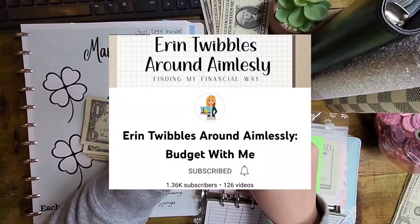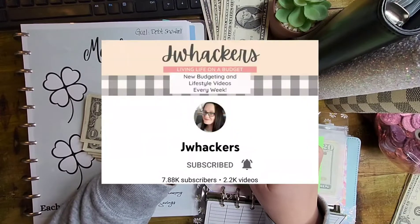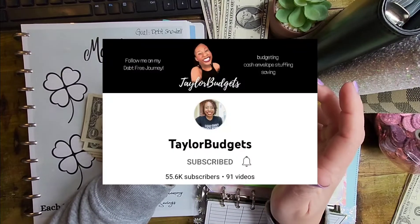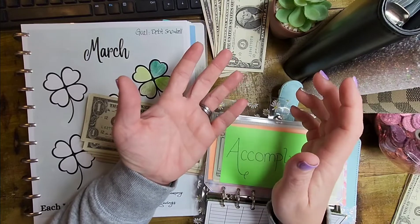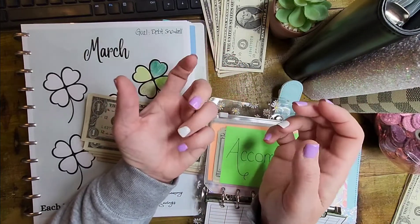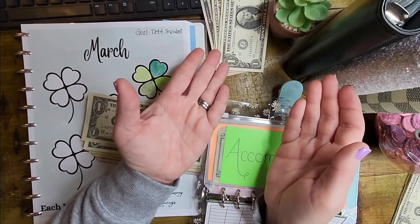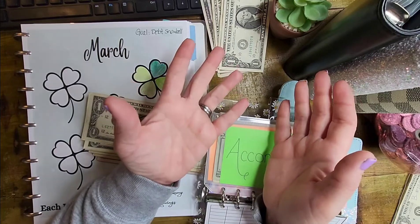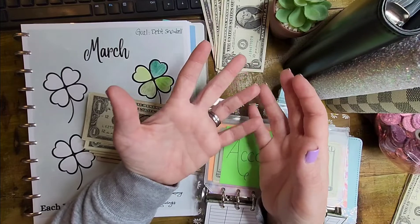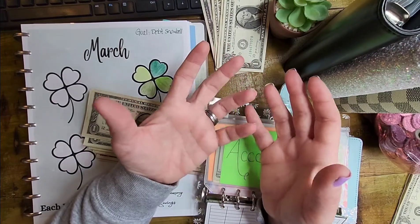We have Erin from Erin Twibbles Around Aimlessly, Shannon from Kitchen Shenanigans, Jessie from Jay Whackers, Tasha from Mind Your Money, and Taylor from Taylor Budgets found the time to join our collab. So Taylor is number five and I am number six — six amazing women on this live. We are asking that if you have any specific questions you'd like to ask any of us, we're doing mainly mental health, but as we know, mental health deals with everything in our life.